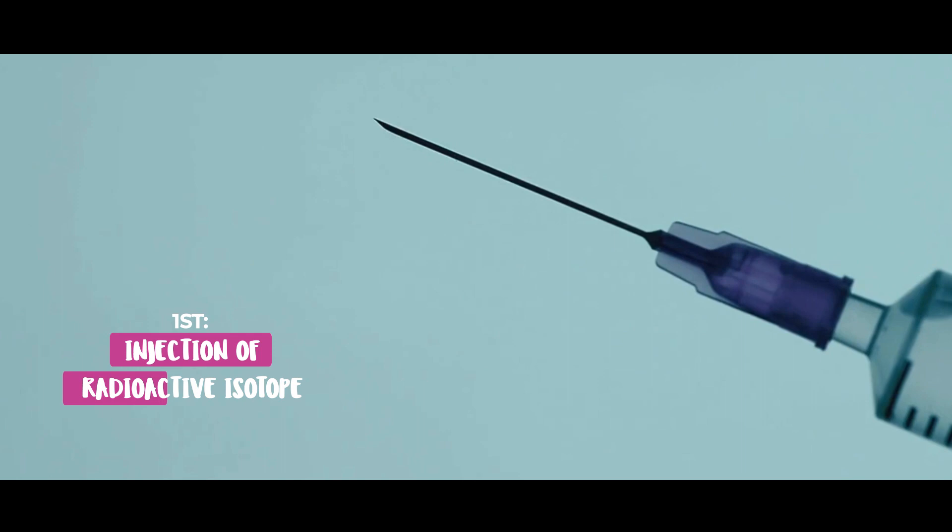If you have a sentinel lymph node biopsy, we need to find out the exact nodes to remove. To do that, you will normally get two things. First, you will get an injection of radioactive isotope, either the day before surgery or on the day of surgery. Then, when you're asleep, you'll get an injection of patent blue dye around the nipple area. Those two things will help the surgeon find the sentinel lymph nodes. If you have an axillary nodal clearance, you won't need any of those injections because we already know the areas from which we need to remove the nodes.